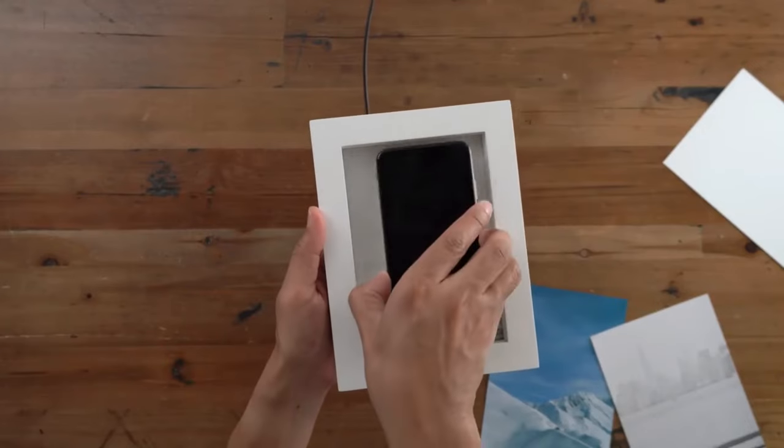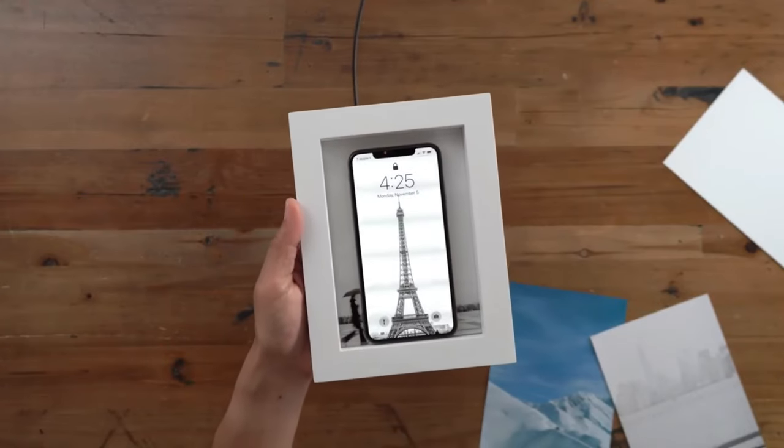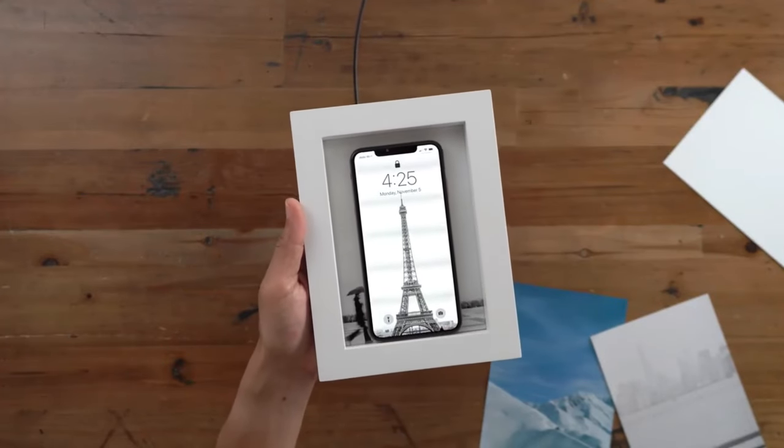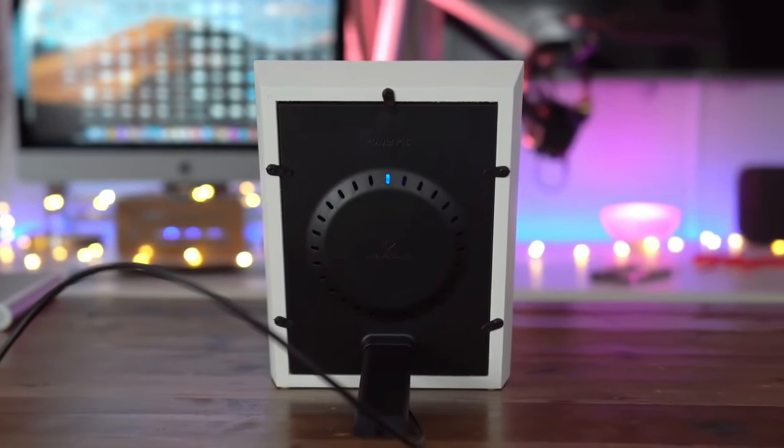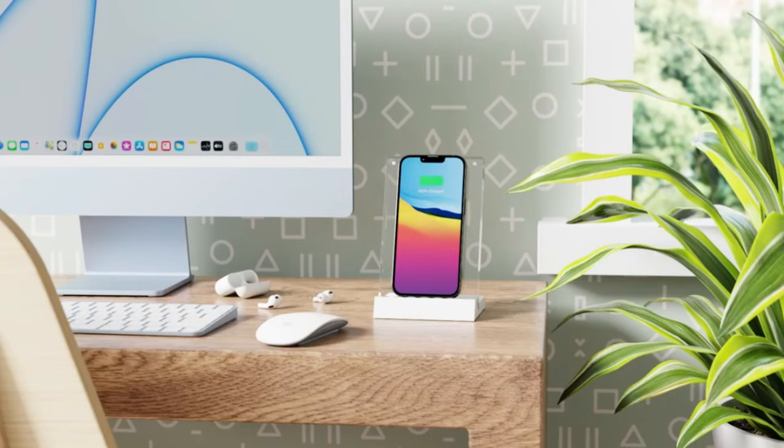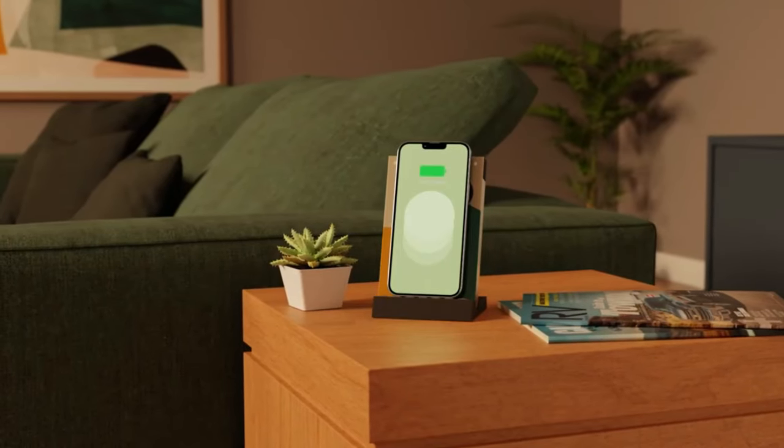The magnetic frame has no boundaries, allowing for easy charging of phones of all sizes. The Powerpik acrylic magnetic frame comes with a 10W charger, frame stand, and USB-C cable. It works with all iPhones, except iPhone 14 Pro Max.